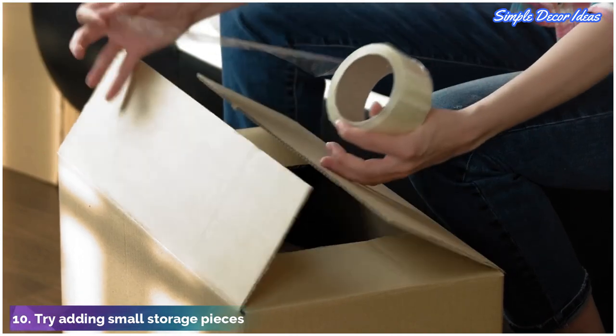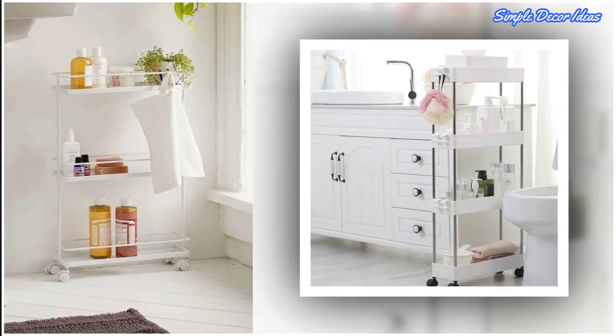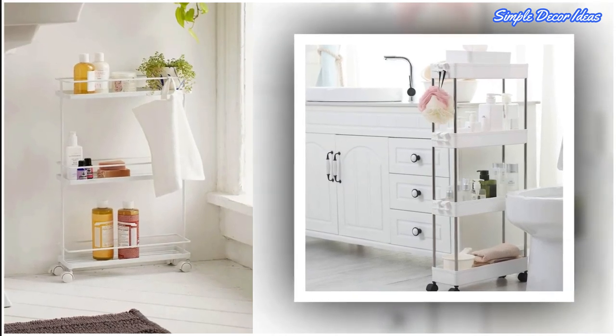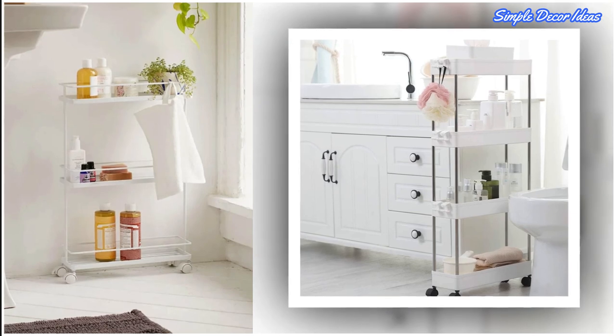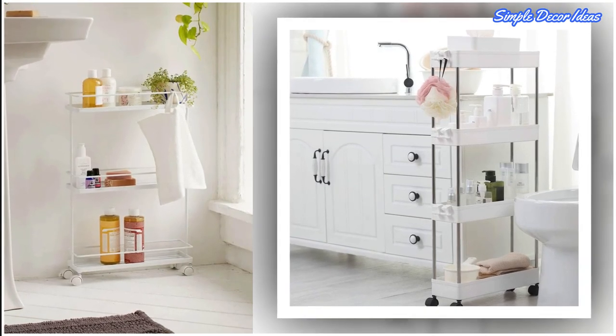10. Try adding small storage pieces. This skinny, only 4 inches deep, bathroom cart can easily be used to store folded or rolled-up towels. Plus, you can hang washcloths from the hook on the top, and add more hooks as needed.